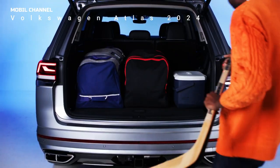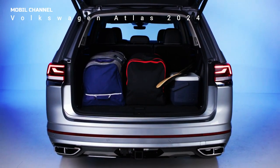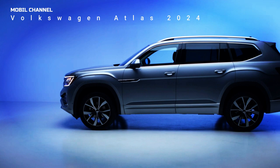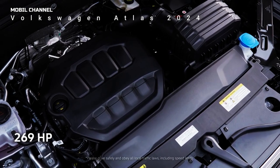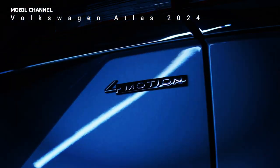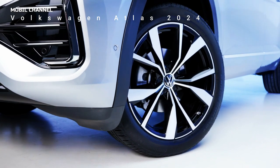The biggest change beyond the new look and updated interior is the powertrain. The Atlas ditched last year's VR6 engine option and replaced it with the standard 2.0-liter turbocharged four-cylinder engine. The engine produces 269 horsepower and 273 pound-feet of torque, while matching the V6's towing capacity of 5,000 pounds. An eight-speed automatic transmission is the only transmission, and front-wheel drive comes as standard while 4Motion all-wheel drive is available as an option.